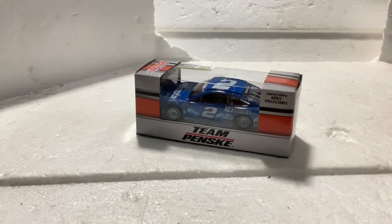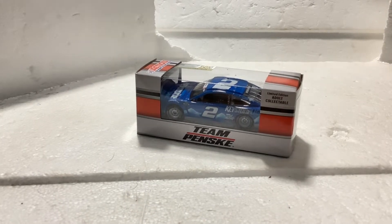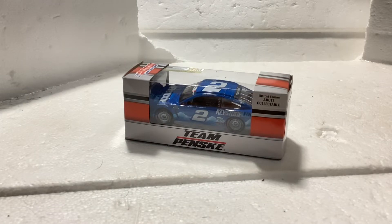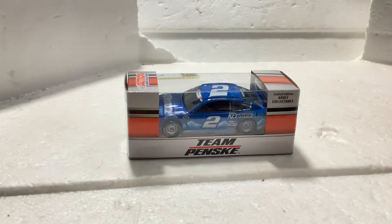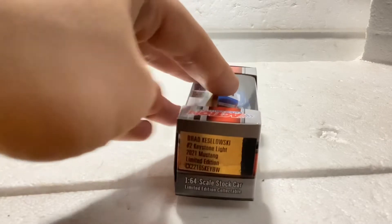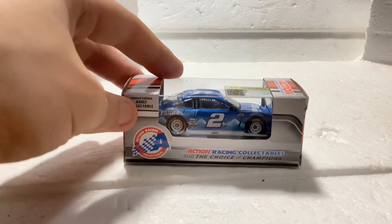What's going on NASCAR fans, NASCAR diecast fans? I am back with another NASCAR diecast review, this time on the number two Brad Keselowski Keystone Lite 2021 Mustang. It's not Miller Lite — this is a Keystone Lite diecast, limited edition adult collectible.